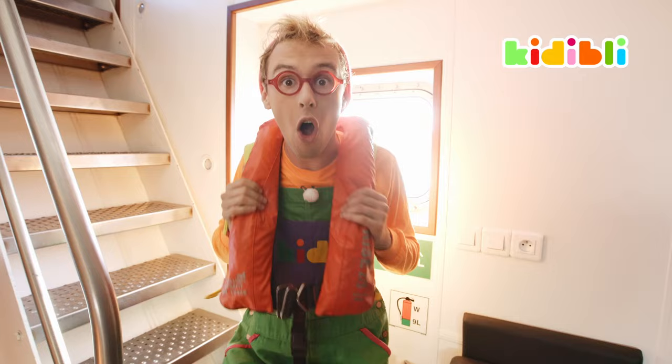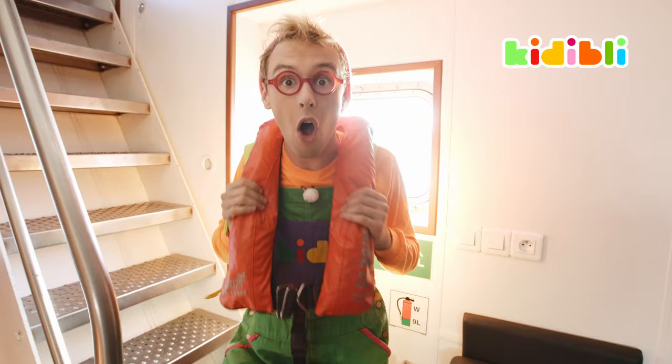When you're at sea, you should always, always have a life jacket on you. It's very important and it can save your life.